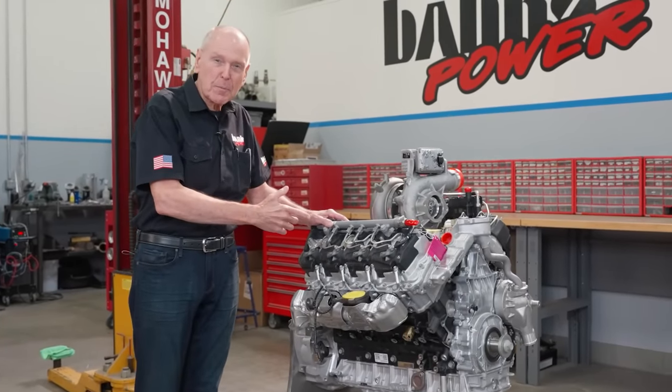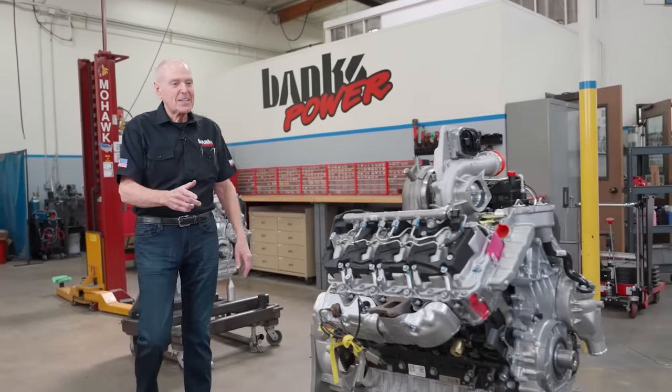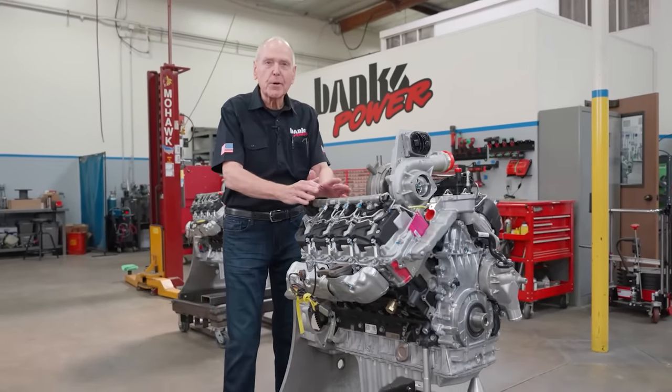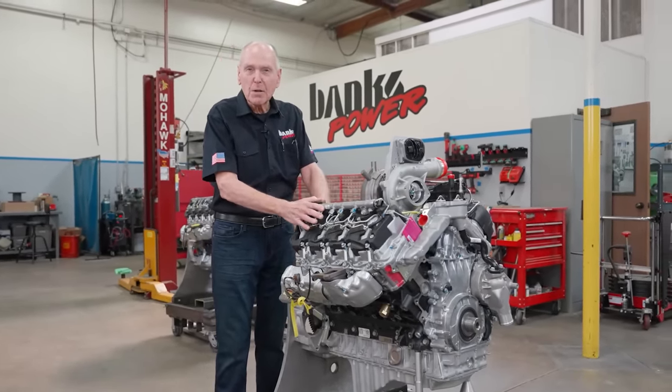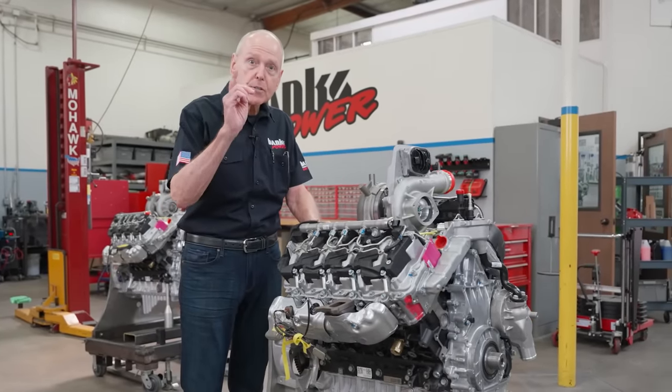This is our current Duramax L5P and this is the 2024 Gen 2. I'm Gail Banks and we're going to tear it down and show you what makes this one different.